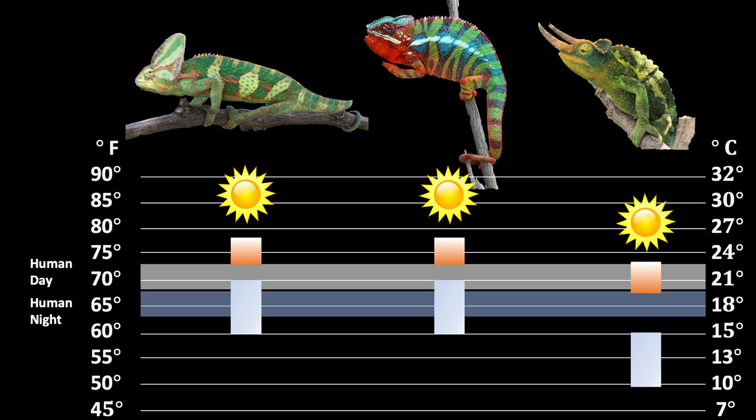The orange is daytime comfort temperatures, with the blue being nighttime temperatures. The little sun is our target basking temperatures. Although our chameleons may be comfortable in the 70s, they do need the ability to warm up when they choose to, such as when they wake up from a cool night's rest. It is the ability to regulate their body temperature that keeps them in optimal health and able to properly digest their food. This is why we provide a basking bulb.